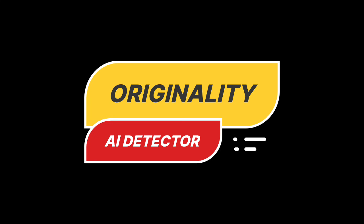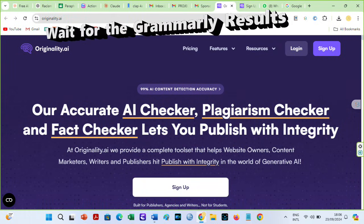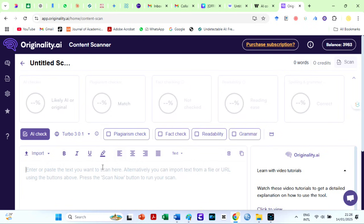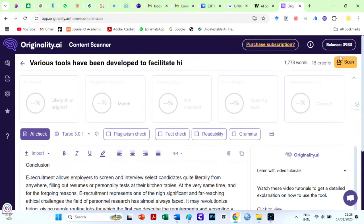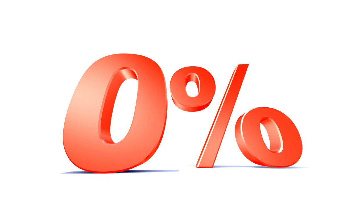Moving to the Originality AI detector — one of the most popular AI detectors known for being critical in AI detection. I will copy and paste our humanized text and go for AI detection only. Originality says the text is 52% original. I have used this AI several times and got 95% likely original previously. When I did the big check on Turnitin, we had a 0% AI score.